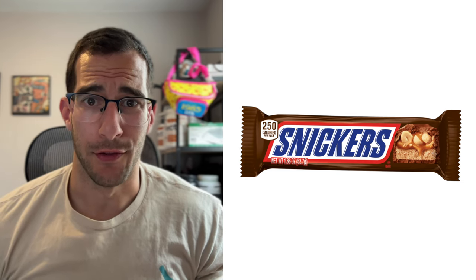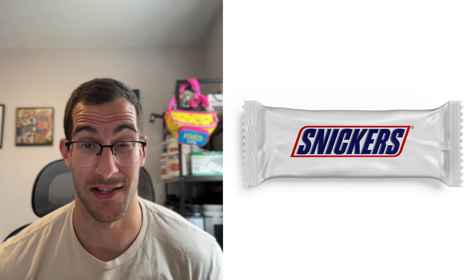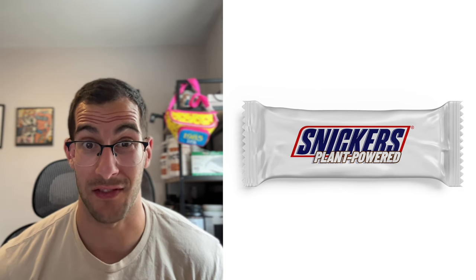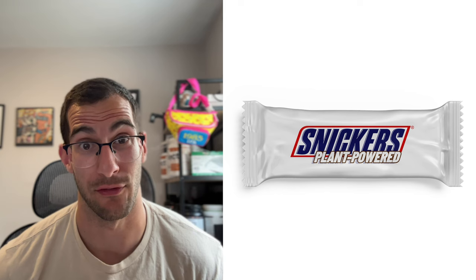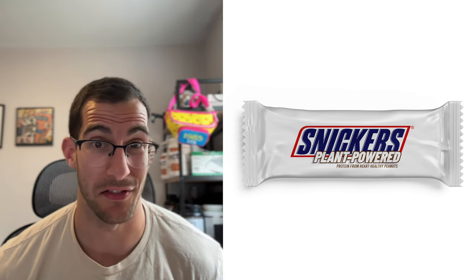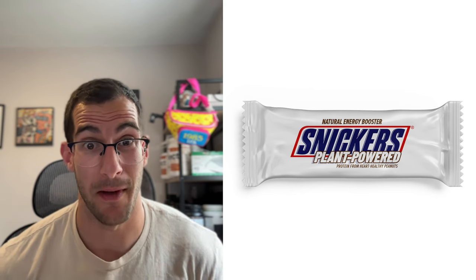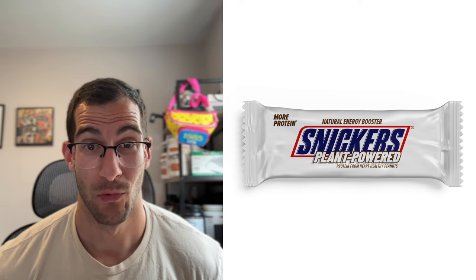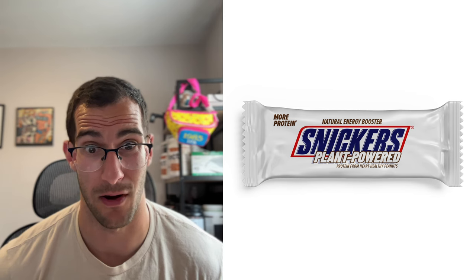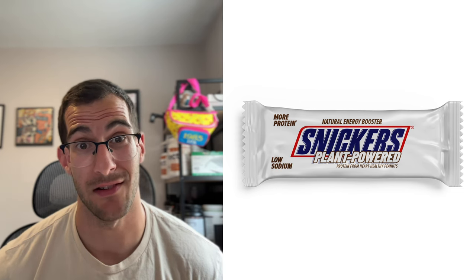Last one: rebrand Snickers to sound like a health food. Snickers obviously contain peanuts, so we're going to go heavy into the health benefits of peanuts. We'll call this 'Snickers Plant Powered' — a trick where we don't have to be a fully plant-based snack to say 'plant powered,' since we have protein from peanuts, which come from plants. Underneath that, we'll say 'Protein from heart-healthy peanuts' because of those healthy fats, and put 'Natural energy booster' from the protein. We'll also put 'More protein' with a little asterisk — it doesn't contain more protein than a regular Snickers, but it does contain more protein than the average candy bar. And even though there are peanuts, it counts as low sodium.